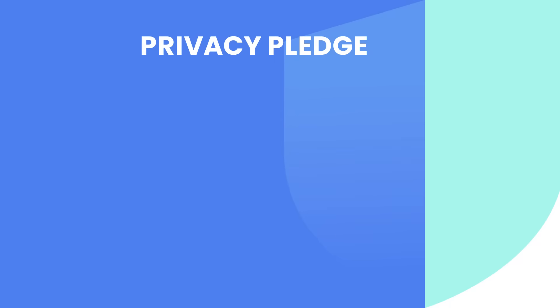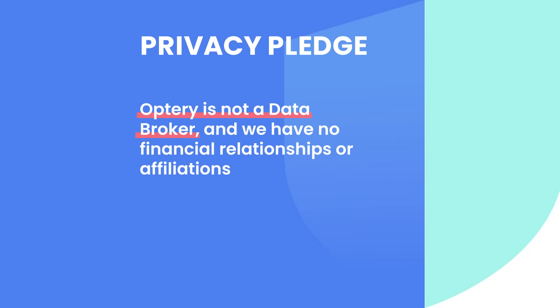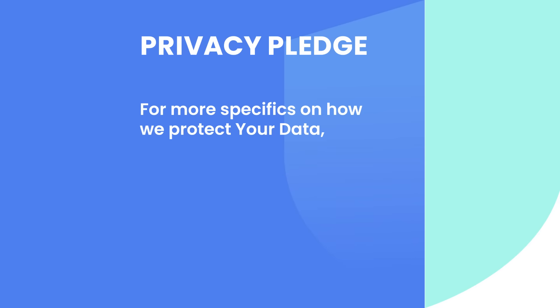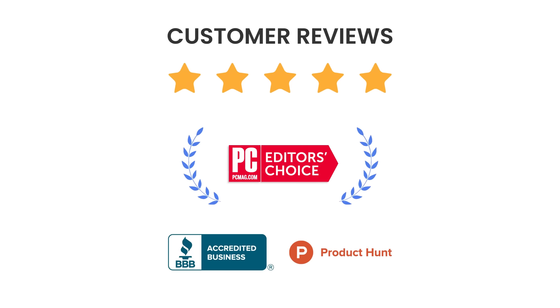Which brings us to Optry's privacy pledge. It's important to know that Optry will not sell your information or use your data for purposes other than scanning and removal. We are not a data broker, and we have no financial relationships or affiliations with any data broker. For more specifics on how we protect your data, have a look at our plain language privacy policy. You can also check out our customer reviews on Better Business Bureau, PCMag, and Product Hunt.